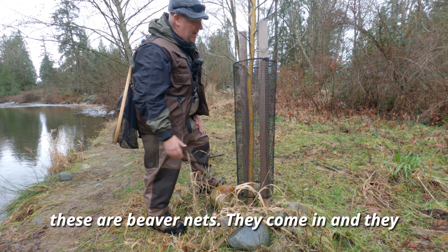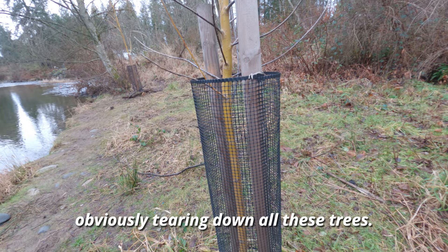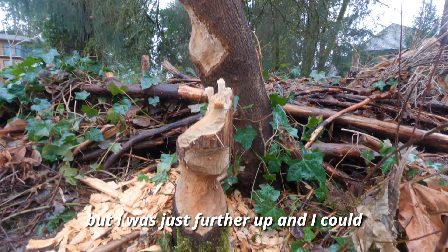Keep going — trust me, eventually you'll get a hit. So you're probably wondering what the heck are these nets doing around the trees? Well, these are beaver nets. The beavers come in and destroy all the trees around here, so what the local groups have done is put these nets around to prevent beavers from tearing down the trees. If you know what organization does this, put it in the comments!